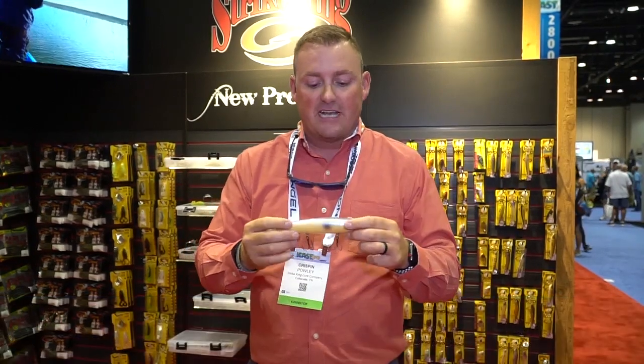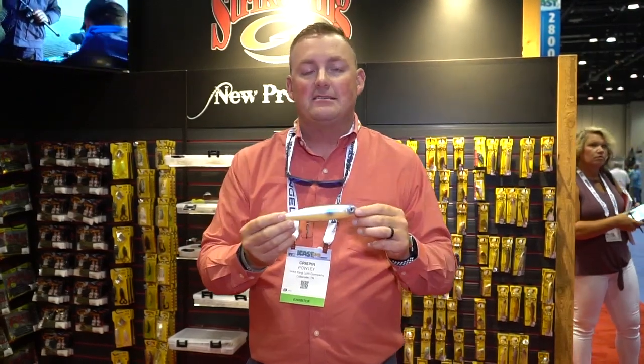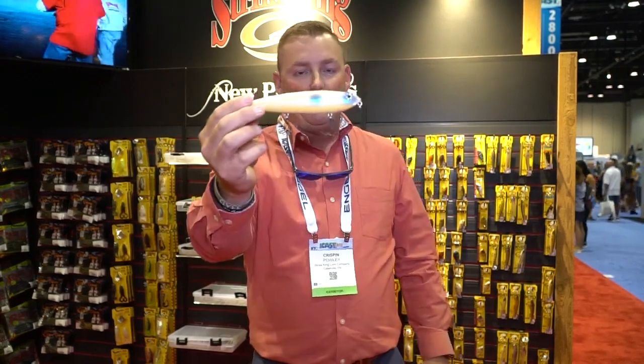It's also very loud, but we maintain that same high-pitched sound that our pros love from the regular Sexy Dog. And here's another thing not to overlook: not only is this thing going to catch a giant bass, it is an incredible crossover bait for other species — muskie, striper, inshore, you name it. If they eat big fish, they'll eat the Mega Dog.